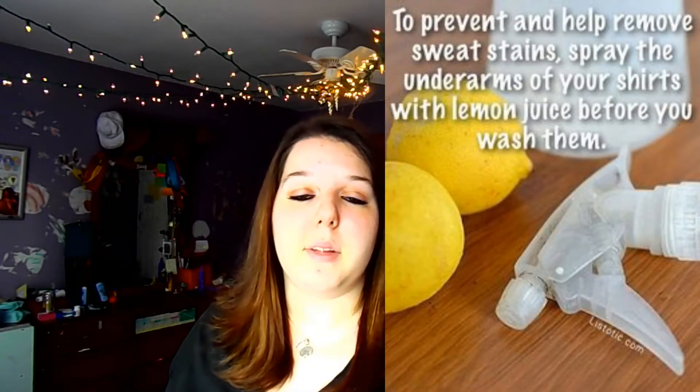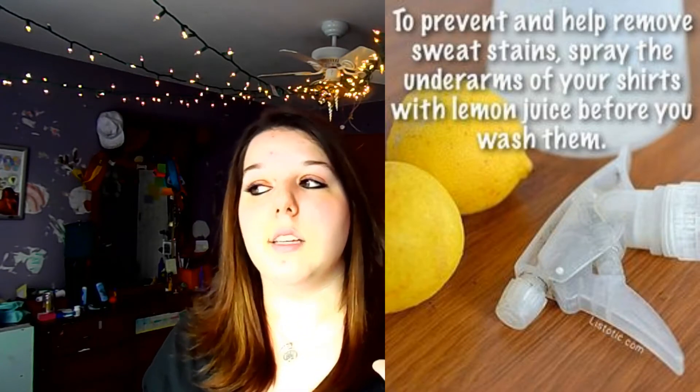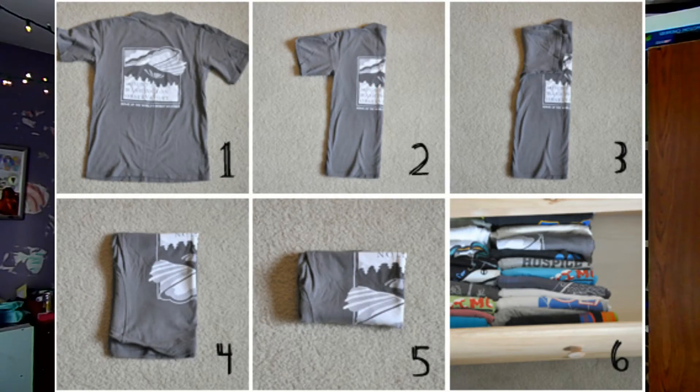To prevent and help remove sweat stains, spray the underarms of your shirts with lemon juice before you wash them — this will eliminate both the smell and the stains. I also found it very interesting that if you fold your shirts a certain way, you can see what design they are inside your dresser drawers, which makes it easier to pick out your clothes.